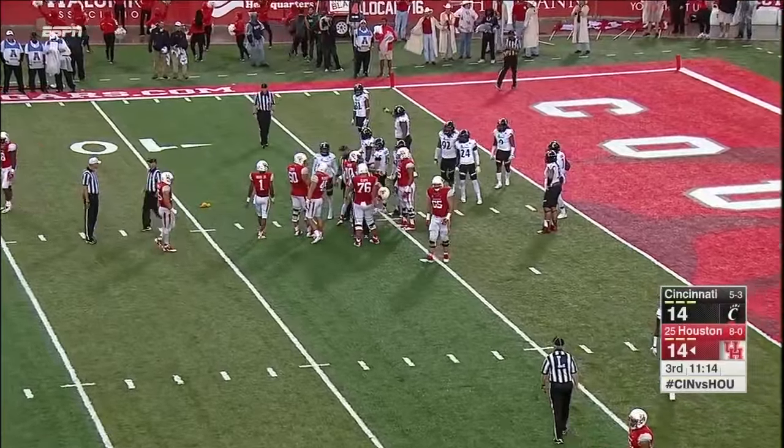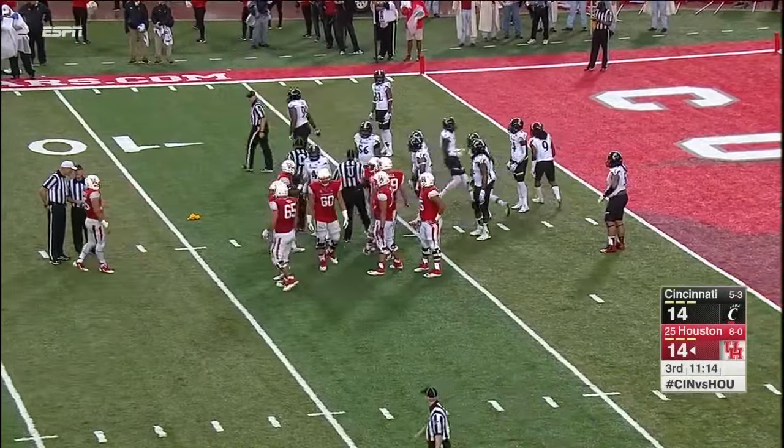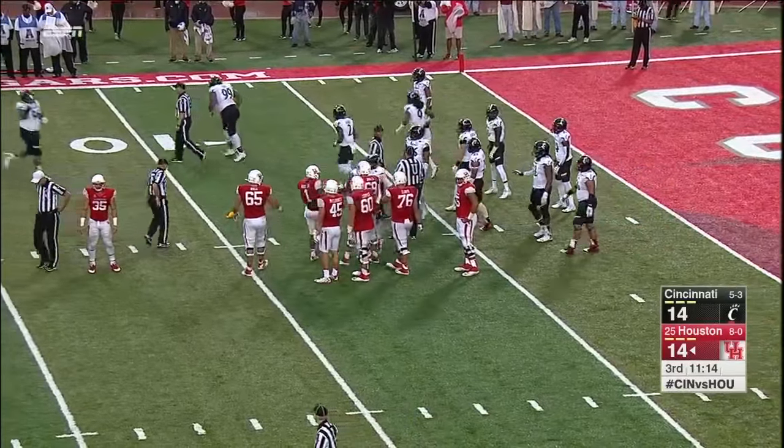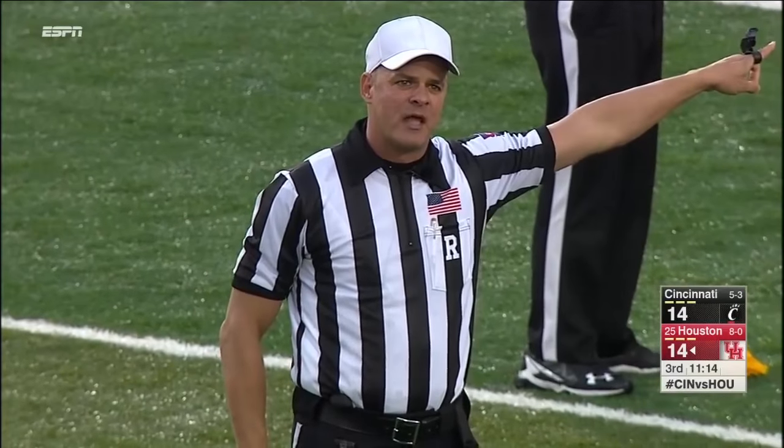We did not see what Alex Pace did — Pinckney's was clear cut. That's what that second flag was all about. We're going to take a look at Pinckney, who's in for the injured Alex Thomas. After the play, unsportsmanlike conduct, defense, number 9 at Cincinnati.